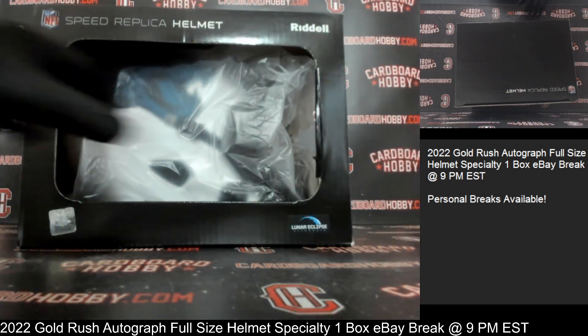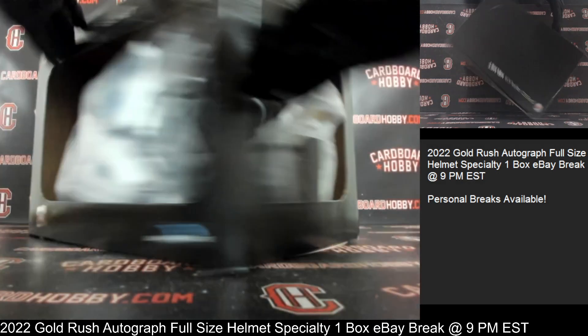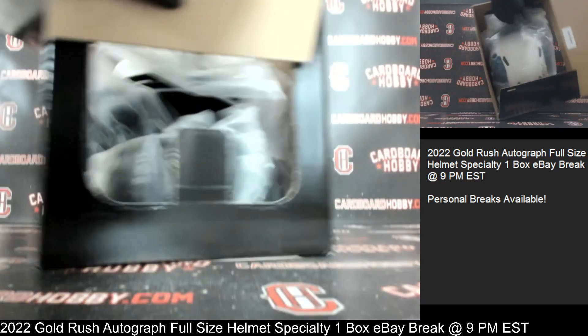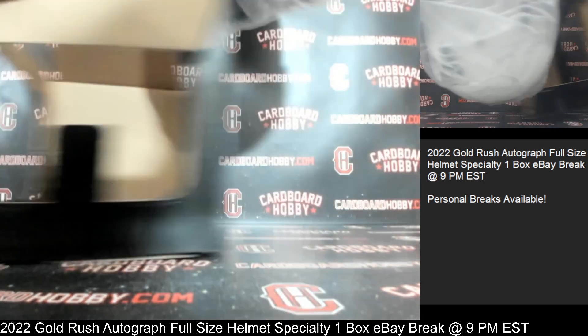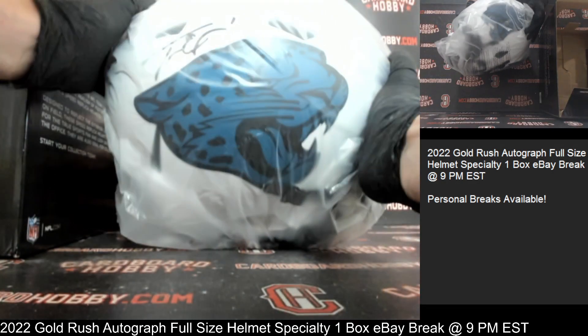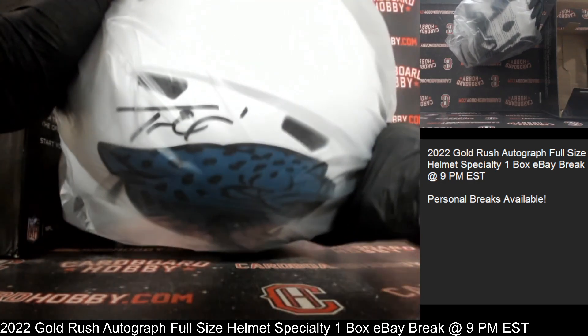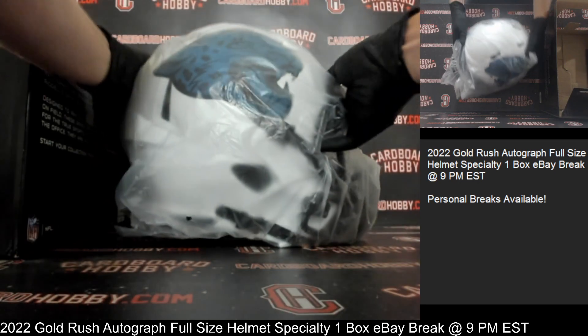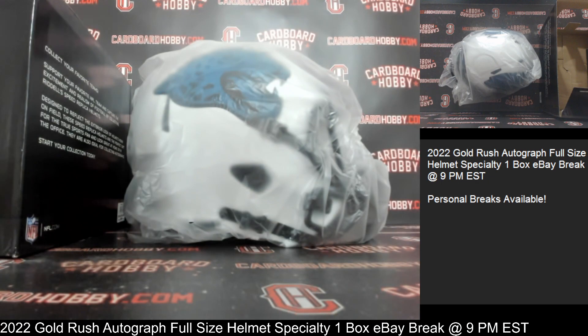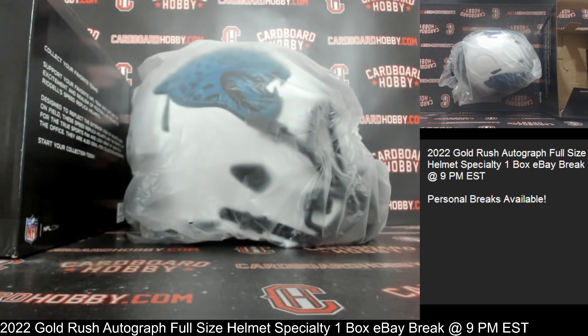Got a Lunar Eclipse Alternate — wow, what a beautiful looking autograph full-size helmet! I'm going to take it out here. The Jaguars! Wow, what a beautiful looking helmet — there's your auto right there as well. That is Travis Etienne for the Jaguars, Lunar Eclipse Alternate full autograph full-size helmet. Owned by Boom 505-1120 — congrats, that is a beautiful looking helmet.